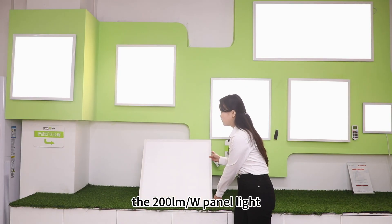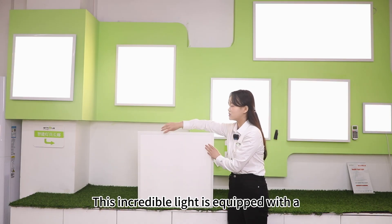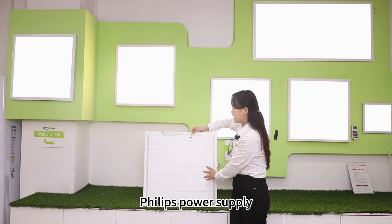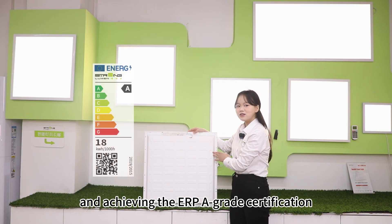The 200 lumen per watt final light. This incredible light is equipped with a Philips power supply, delivering up to 50% energy savings and achieving the ERPA grade certification.